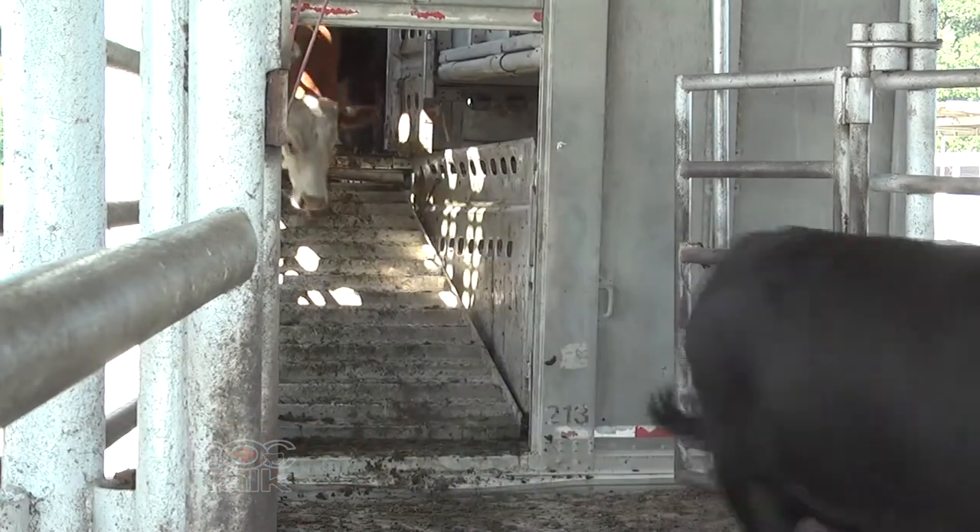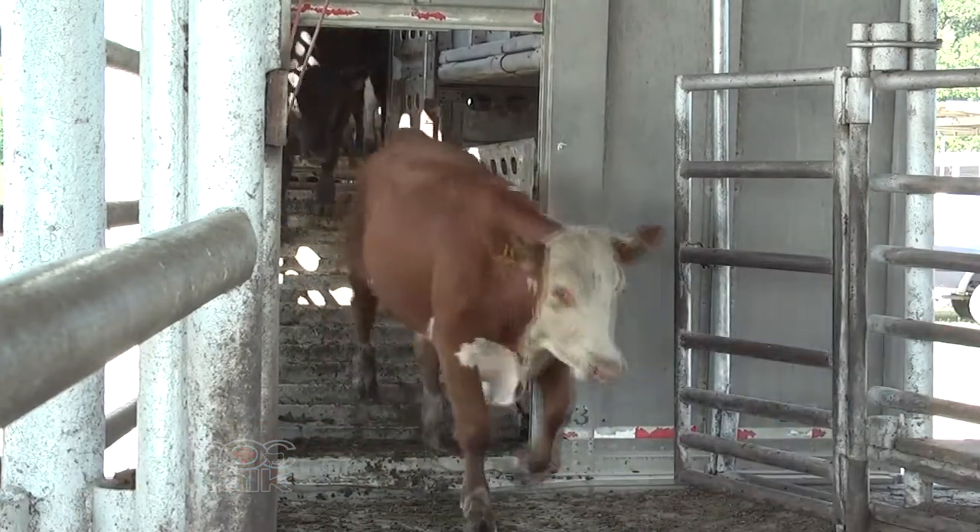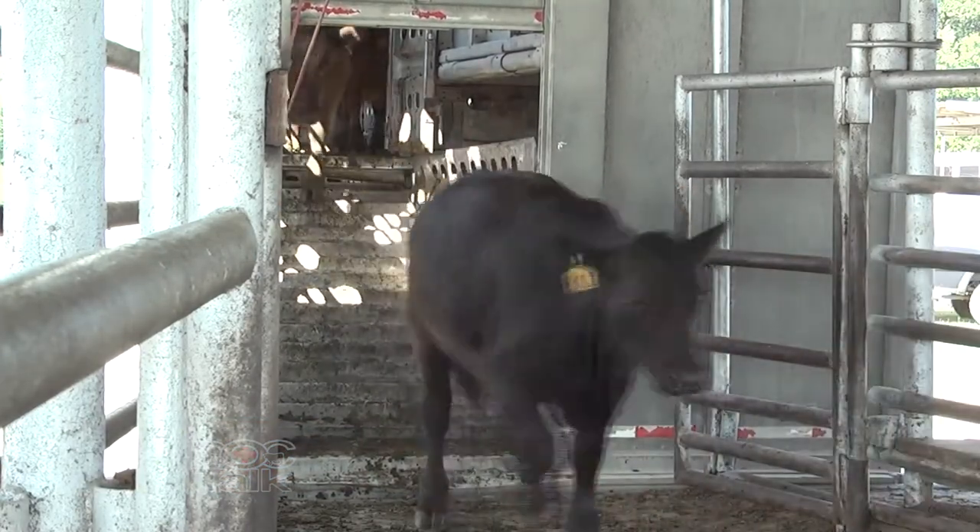Market bulls and market cows are shipped frequently. When we load those animals, whether it's short or long hauls, we want to make sure we don't mix bulls and cows in the same compartments because of riding activity that can occur. Cows can be hurt from riding, and bulls can also be hurt during times of riding and slipping on the trailers.